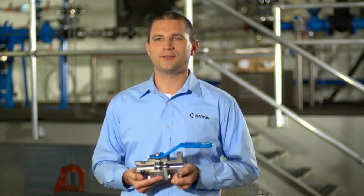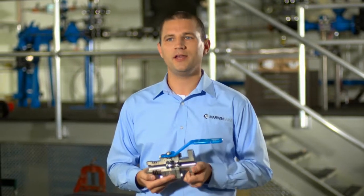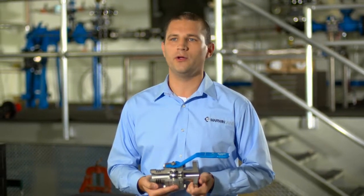The maximum lead time for the most complex valve will be five to six weeks. In addition to high pressure and temperature, we have many other special configurations we incorporate with our 3000.